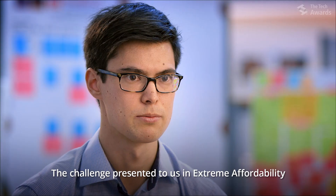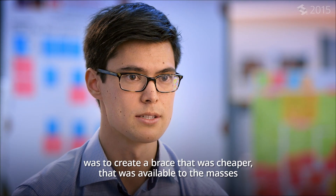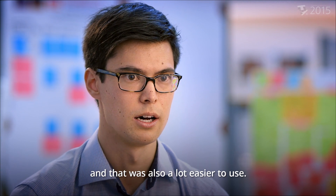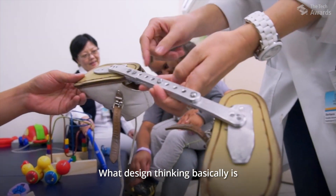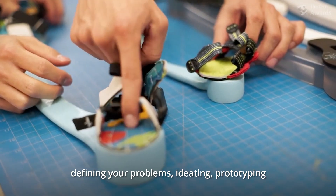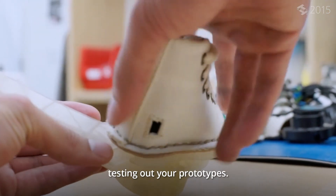The challenge presented to us in Extreme Affordability was to create a brace that was cheaper, available to the masses, and also a lot easier to use. What design thinking basically is, is empathizing with your user group, defining your problems, ideating, prototyping, and testing out your prototypes.